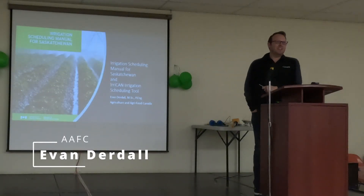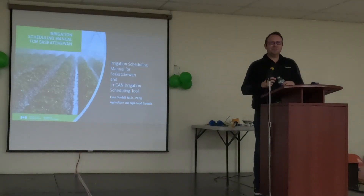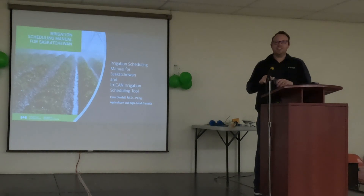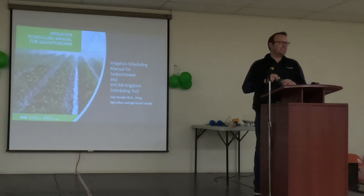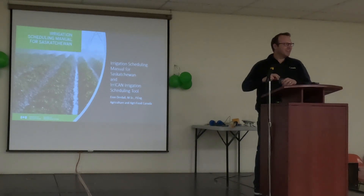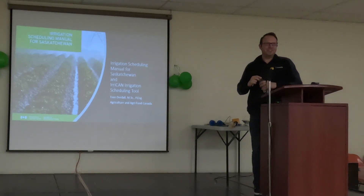Welcome everybody. I recognize some faces, but there are quite a few new faces here. For those who don't know me, I'm an irrigation engineer with Agriculture Canada. Most of my work is out at CSIDC. Born and raised here — I used to work for my father as an irrigation dealer, so I've been around this probably as long as I can walk.